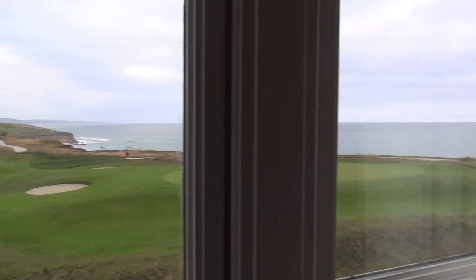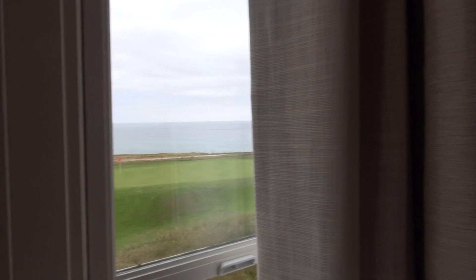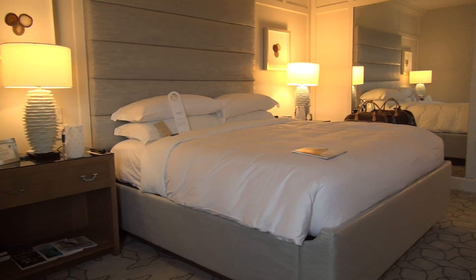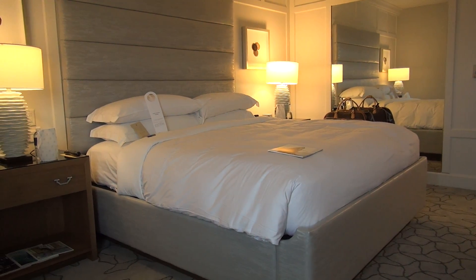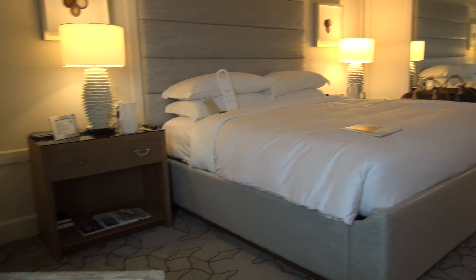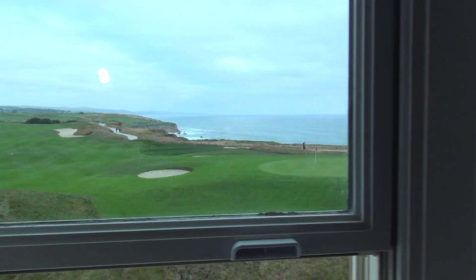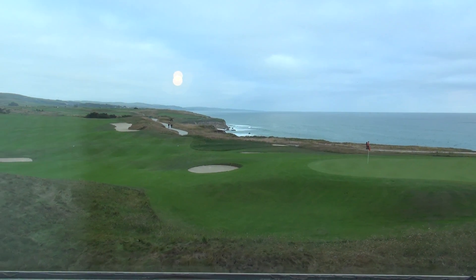It's Luxury Fred, and today we continue our Jaguar Luxury Weekend Getaway here in Half Moon Bay at the Ritz-Carlton Half Moon Bay. We have this beautiful sea view king room, and as you can see, we have a great view of the golf course out there and the ocean.